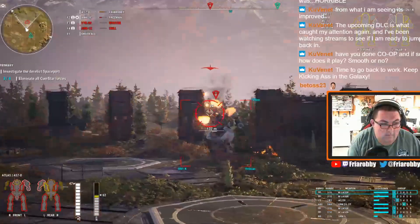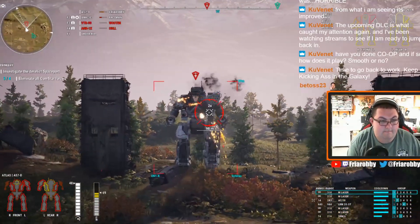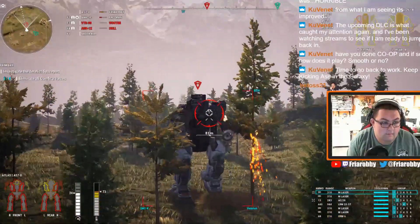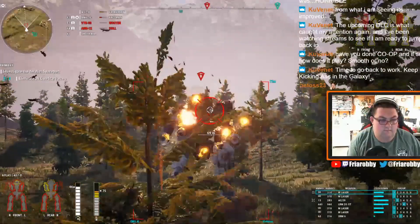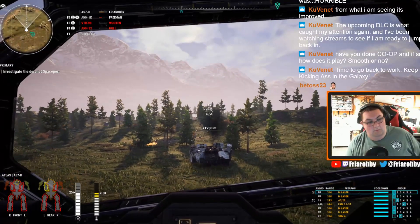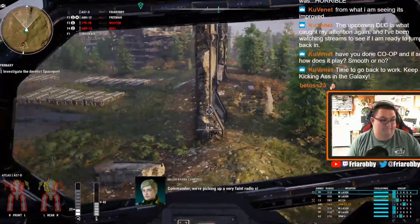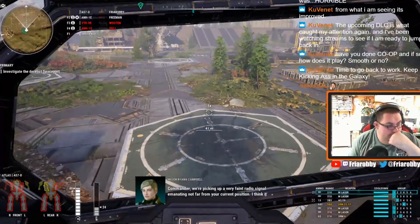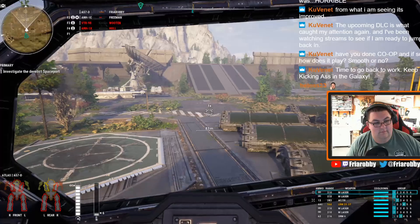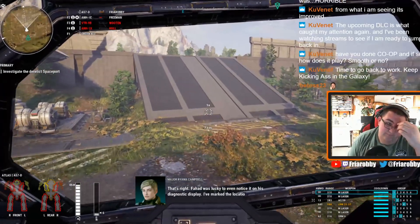We got through the fight, however we're picking up a very faint radio signal emanating not far from our current position. Farhad thinks it's a homing beacon of some kind — it's singing the Victor. That's right, Farhad was lucky to even notice it on his diagnostic display. I've marked the location — I suggest you investigate.